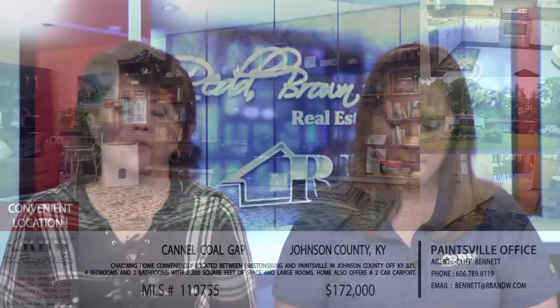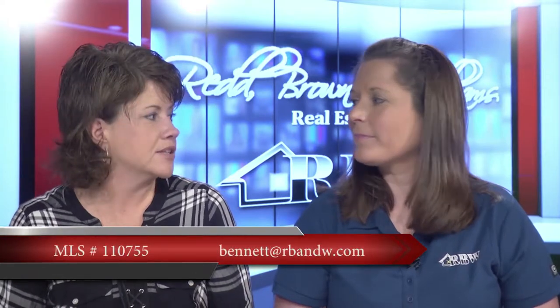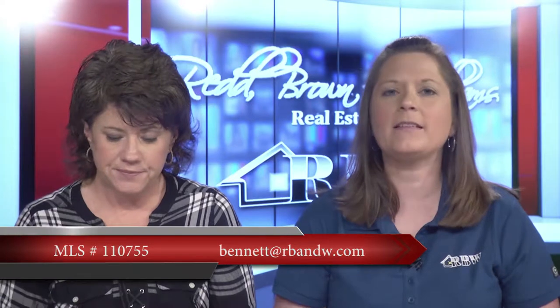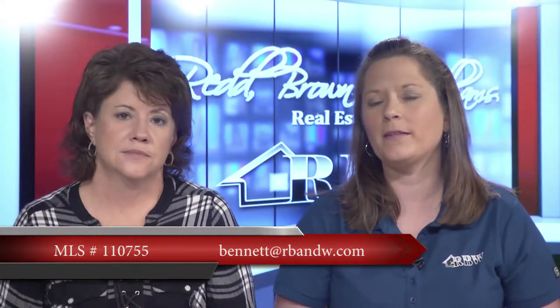This is another one of Cliff Bennett's listings. If you'd like to email him rather than call the Paintsville office, his email is bennett@rbnw.com.